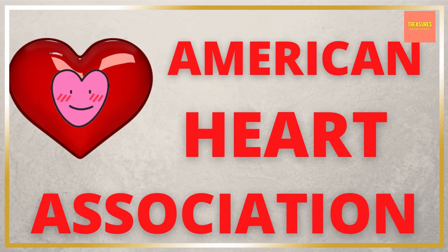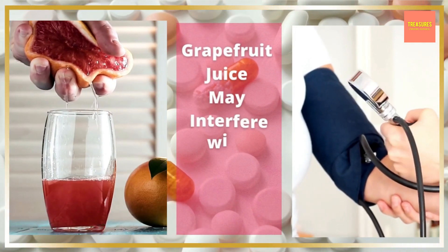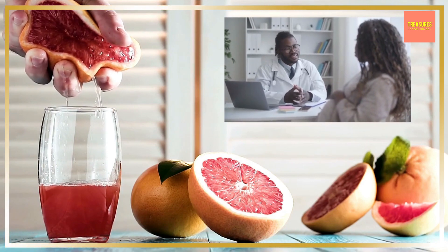The American Heart Association advises that grapefruit juice can interfere with blood pressure medications, so talk to your healthcare provider before aggressively adding grapefruit to your diet.